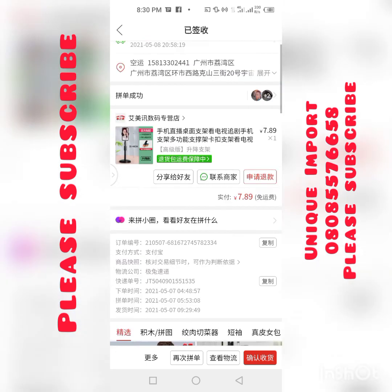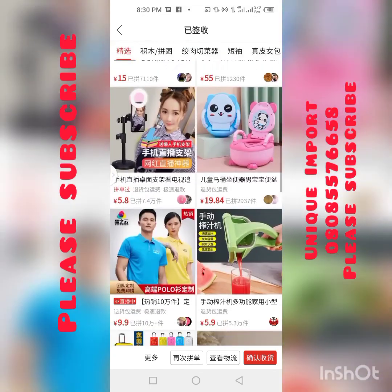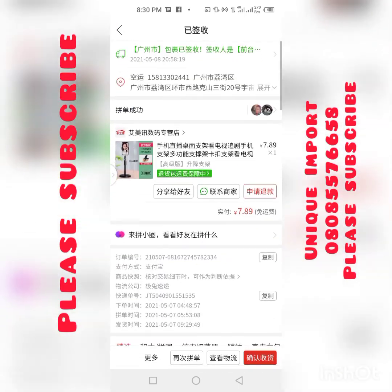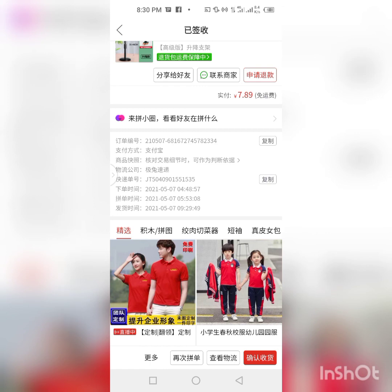Even when your item is on the way, the details are also there. As you can see, these are all the people that bought items with me. This is how you can get your tracking number. Thank you, please don't forget to subscribe to my channel. One love.